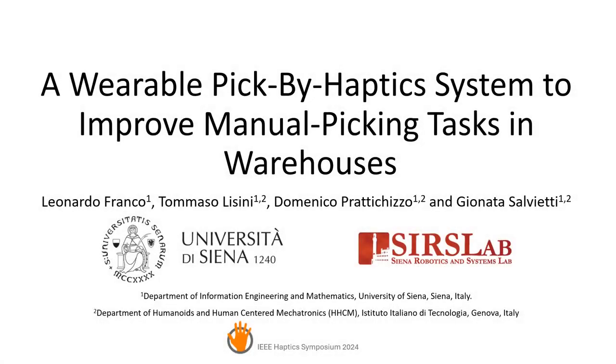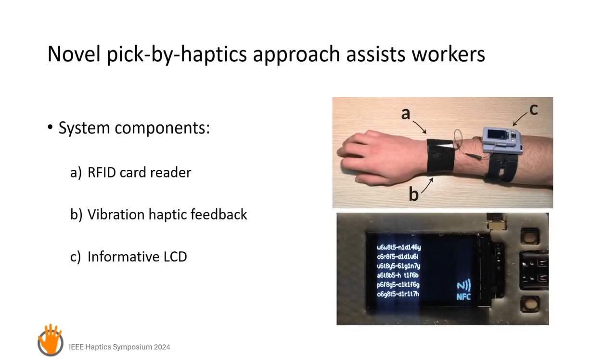This paper presents a novel pick by haptics approach to assist workers in manual picking in warehouses. The system improves picking efficiency by providing haptic feedback associated with correct and wrong bin location cues.